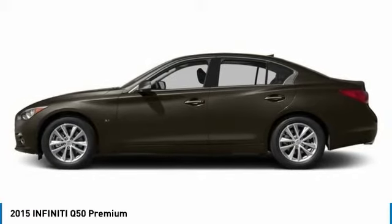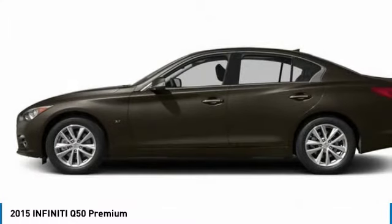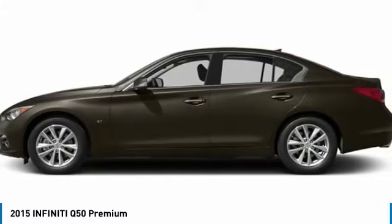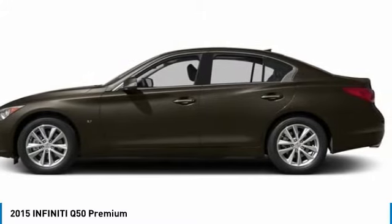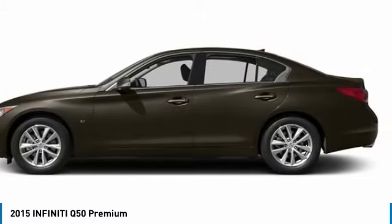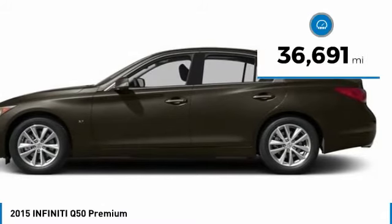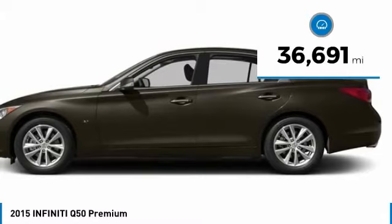The breathtaking performance of Infiniti's Q50 engine leaves nothing to be desired. The engine block is crafted out of aluminum alloy to help reduce weight and increase responsiveness, giving you incredible power and a truly thrilling drive. This vehicle has less than 40,000 miles.